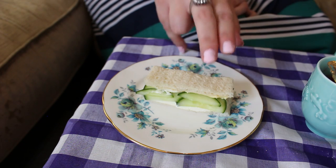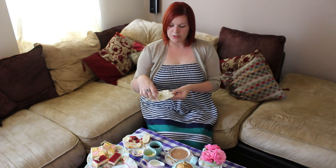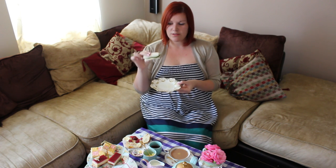Finger sandwiches should be two to three bites — dainty, ladylike food — and you should be able to eat it with two fingers and your thumb underneath. Say it, don't spray it — don't eat with your mouth open.